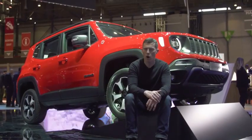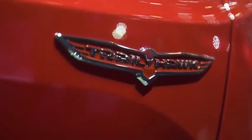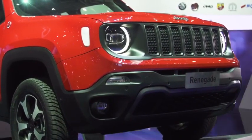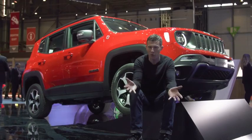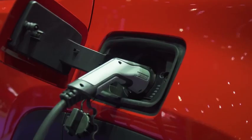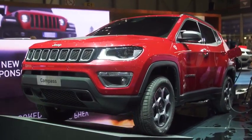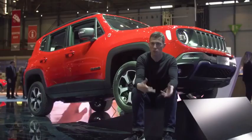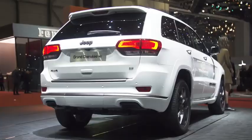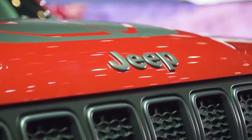Jeeps are all about rugged off-road performance, especially in Trailhawk format, such as this Renegade. However, it's also eco-friendly because it's a plug-in hybrid — a 1.3-litre petrol engine at the front and an electric motor at the back, giving four-wheel drive and emissions of just 50 grams per kilometre. It can run on electric power alone for up to 50 kilometres. There's a Compass version as well. There are also S models — sportier versions of the entire range including Compass, Renegade, Cherokee, and Grand Cherokee.